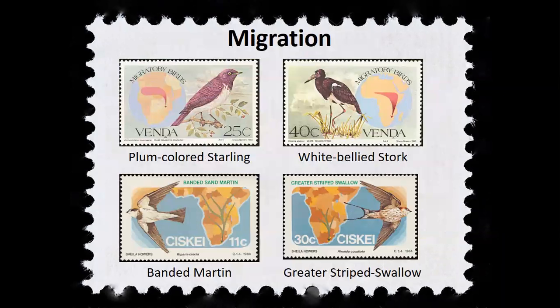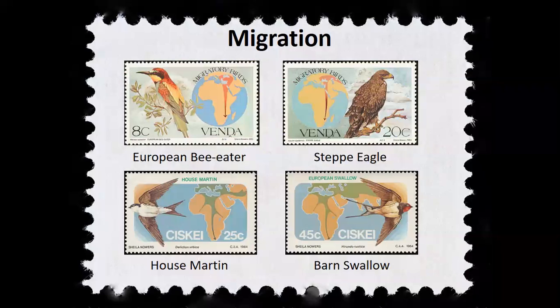The reason birds have been able to spread around the globe and occupy so many niches is because of their remarkable dispersal and migratory abilities. Some birds are short-distance migrants — they just move within a country or within a continent each year, like the greater striped swallow and the plum-colored starling. Whereas other birds are long-distance migrants, flying between continents or even across the globe in their annual journeys, taking them over vast stretches of inhospitable terrain like open oceans, deserts, and mountains.